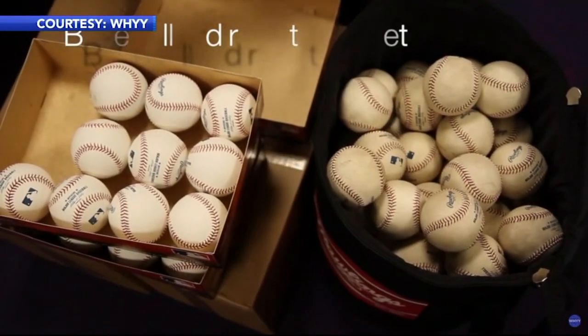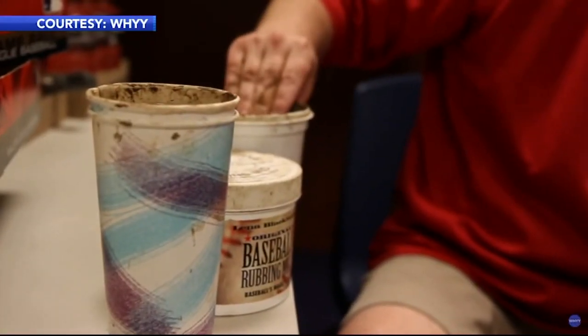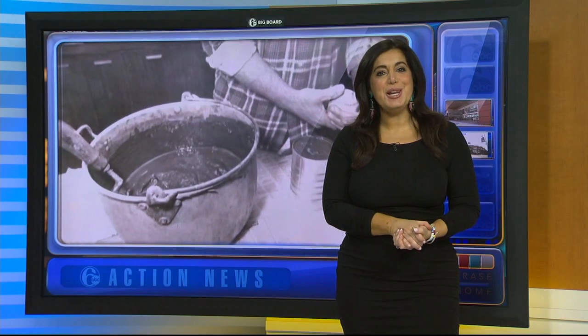Every major and minor league team uses his mud, along with almost all of the NFL as well, including the Eagles. Lena Blackburn baseball mud is so vital to the sport it's also on display at the Baseball Hall of Fame in Cooperstown — all from a secret little fishing hole in New Jersey. I can imagine everyone's going to be running out to Jersey to find this special spot!